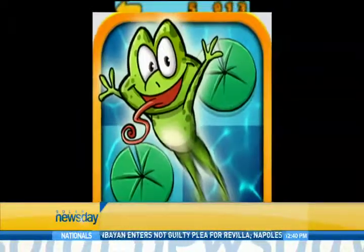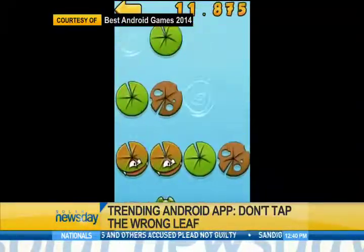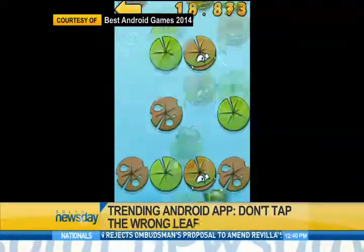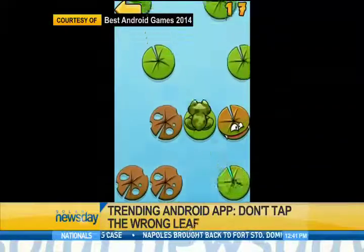At the Play Store, Don't Tap the Wrong Leaf is among the top trending apps. Users can enjoy the frog's unique and entertaining adventure as he goes through this action and puzzle experience. Players must remember that only the green lotus leaf is safe, though he will encounter a white leaf, yellow leaf, and blue water tile, which are all very dangerous.